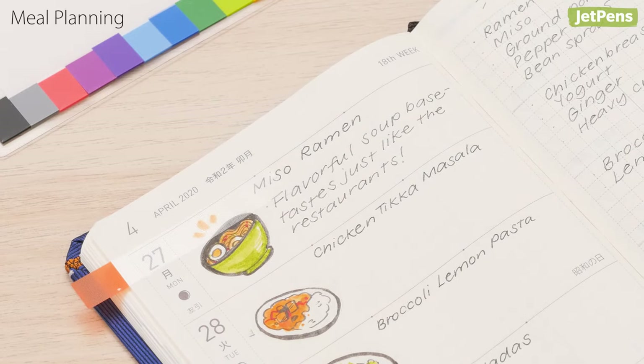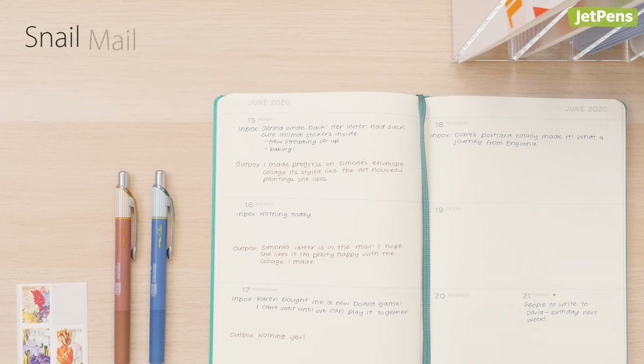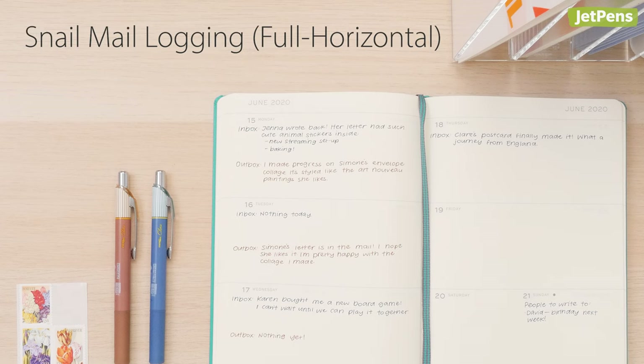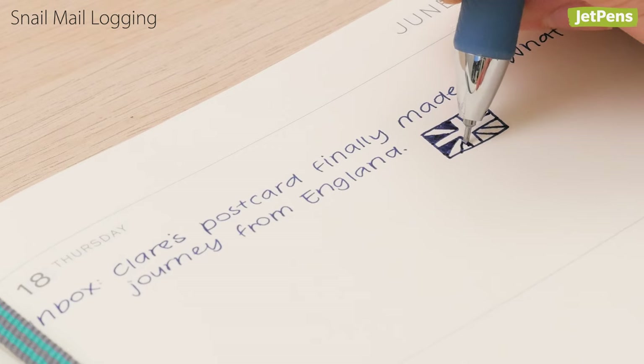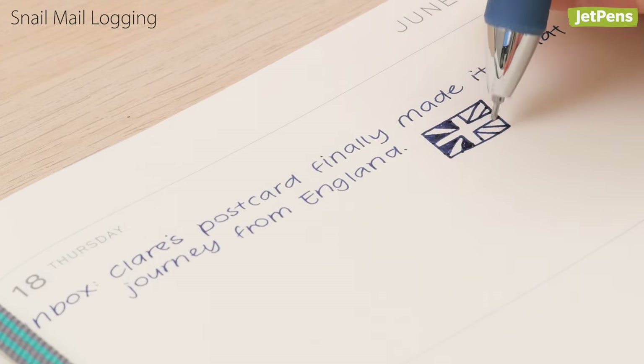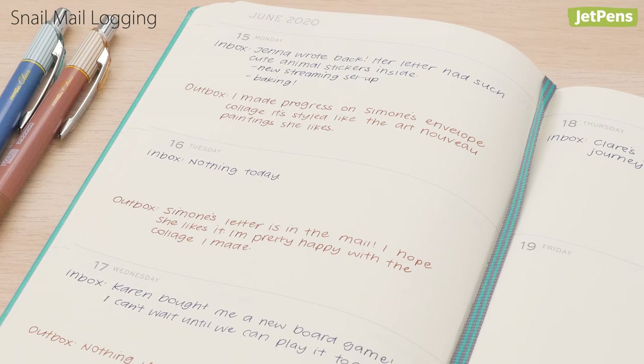You can mark successful recipes with index tabs to refer back to later. A fully horizontal planner like the Leuchtturm 1917 weekly planner has a two-page spread of blank boxes for each week. If you're into snail mail, this format will help track what letters you've sent out and what you've received, and you can use the leftover space for drafting topic ideas and noting down potential themes.